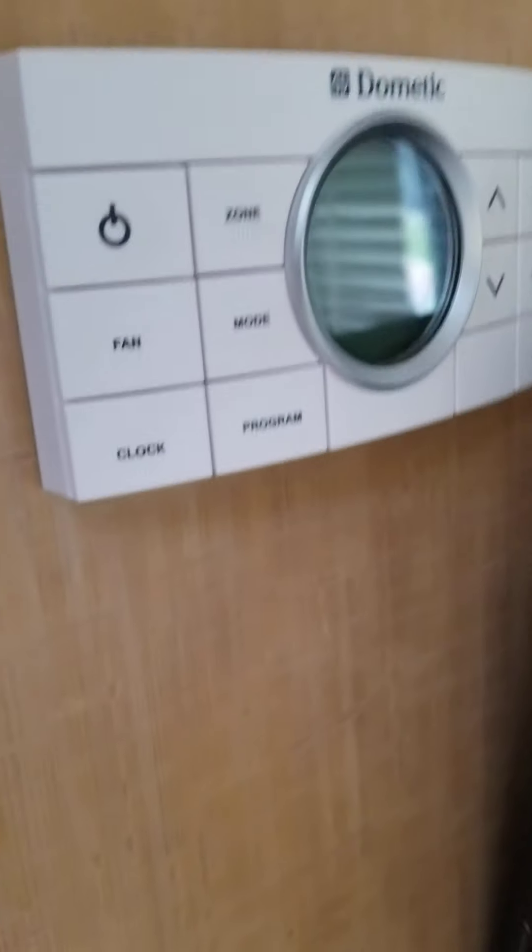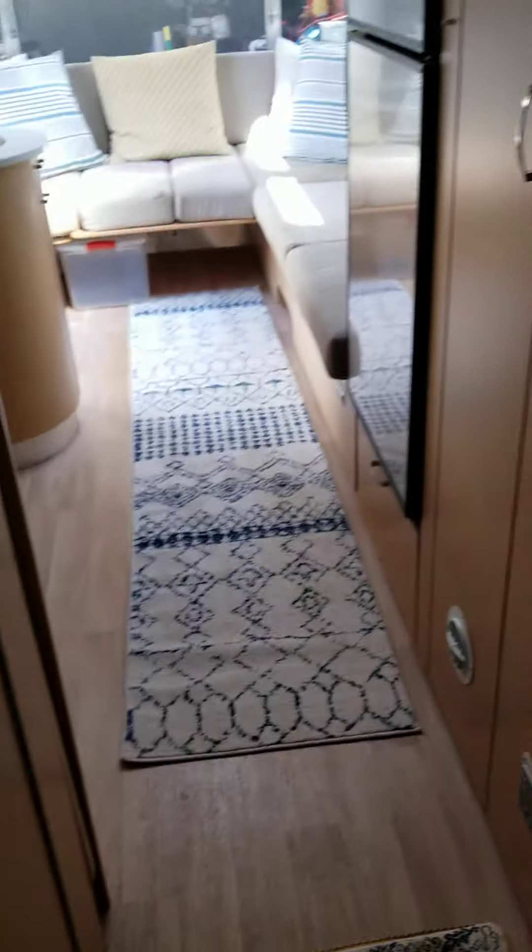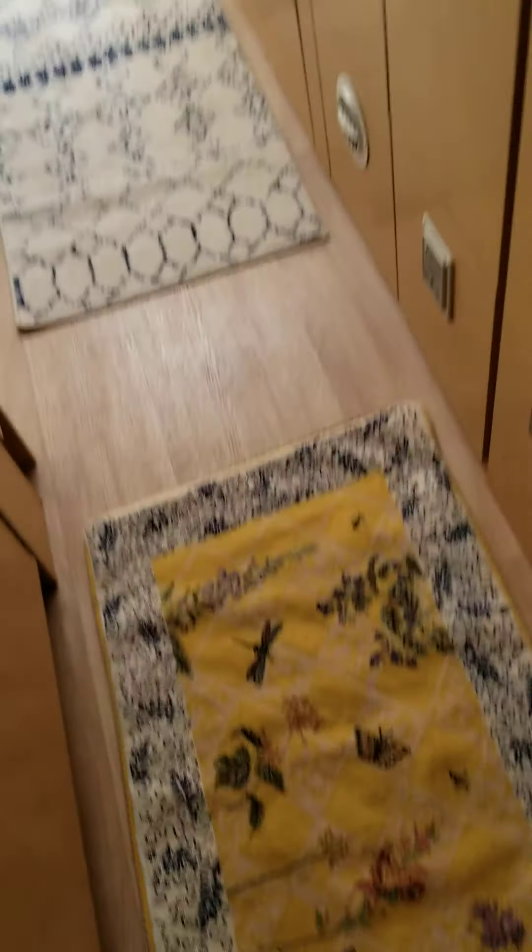TV. This is the controls for the furnace. And Augie usually sleeps right under that space — we put a little blanket for him and he loves it. That's his spot.